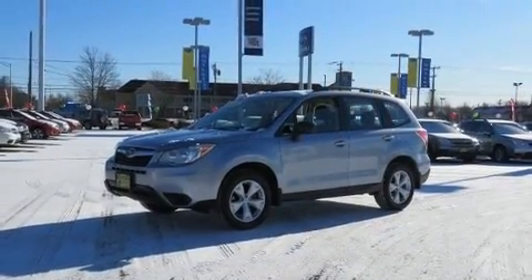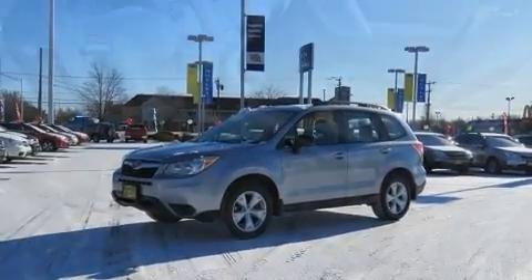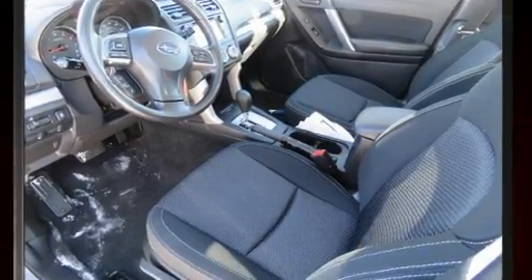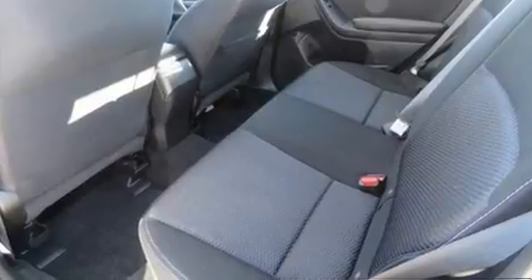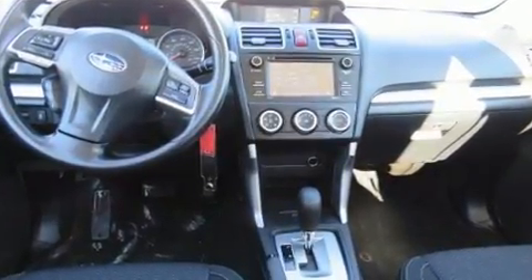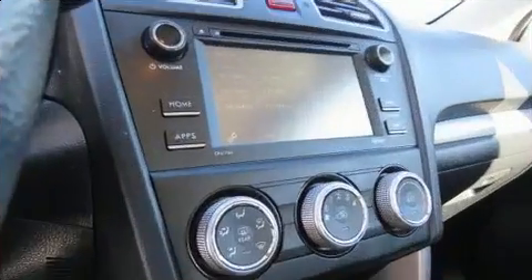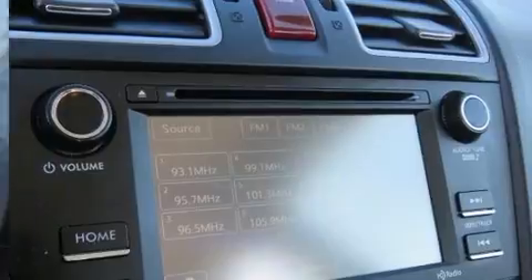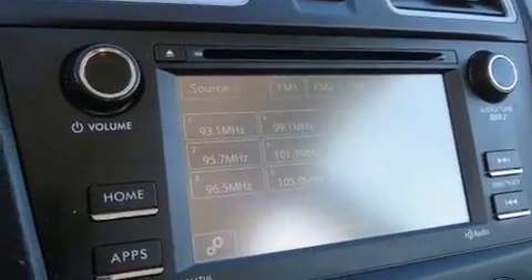Regardless of road or weather conditions, Subaru prioritized comfort and style by including one-touch window functionality, adjustable headrests in all seating positions, an outside temperature display, remote keyless entry, rear wipers, and much more.